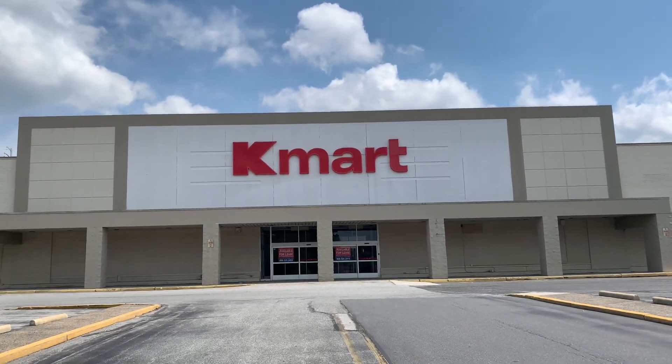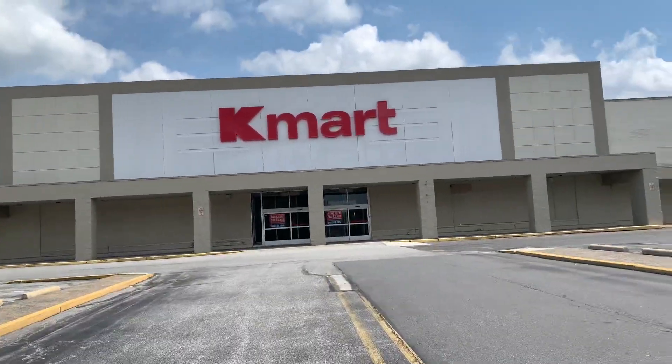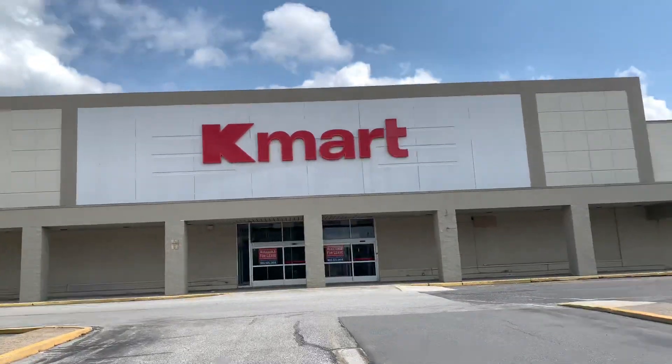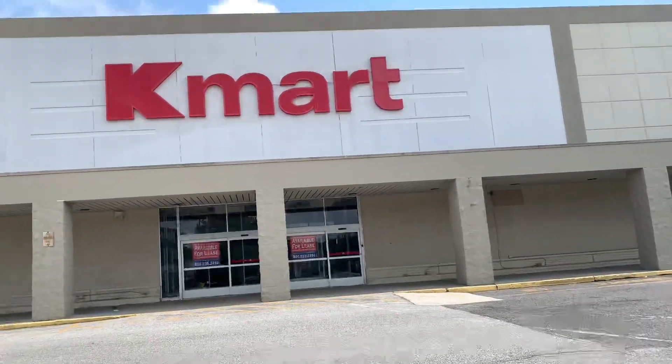This is my video of the abandoned Kmart in Holmes, PA, also known as the McDade Mall. This Kmart opened when the Woco closed — this used to be a Woco before it became Kmart. I think that was back in the late 70s.